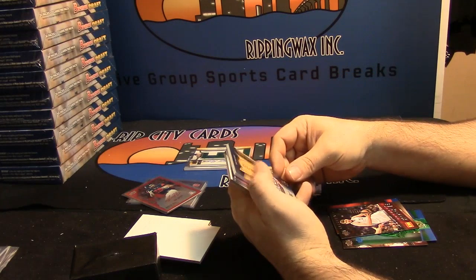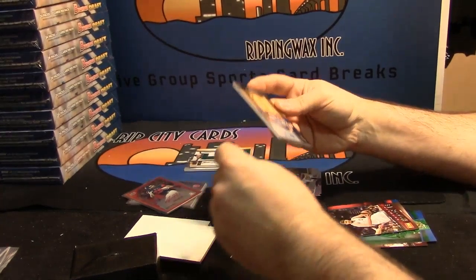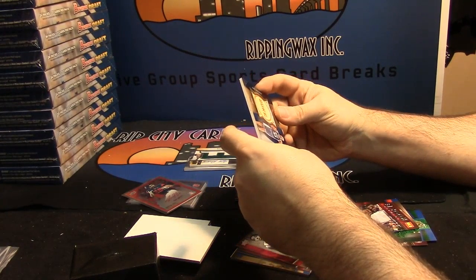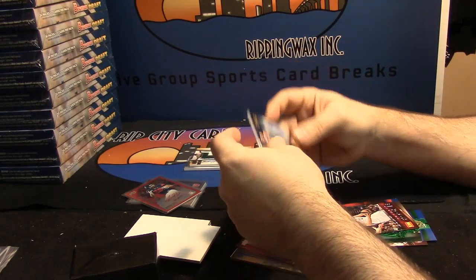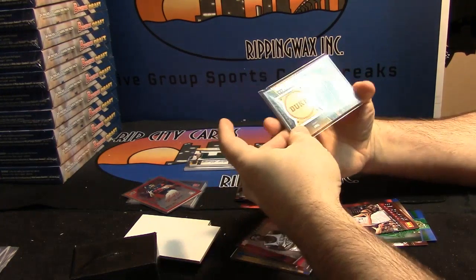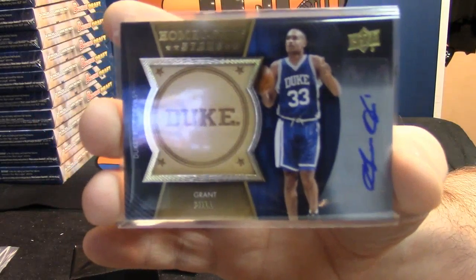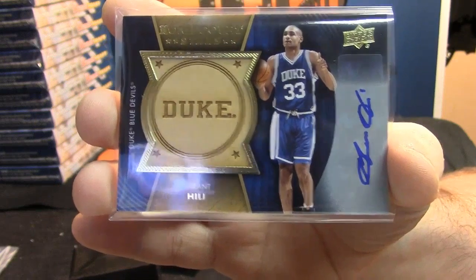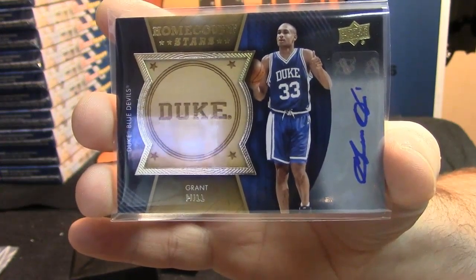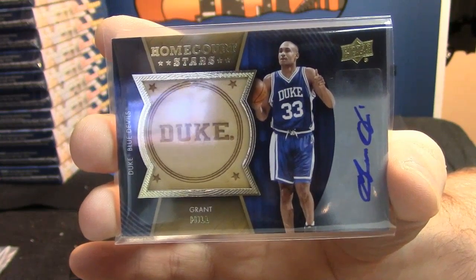Home Court Stars — dang. Some wooden Grant Hill card. Wooden Duke with the Grant Hill action on it. These are sweet looking cards, they really are.